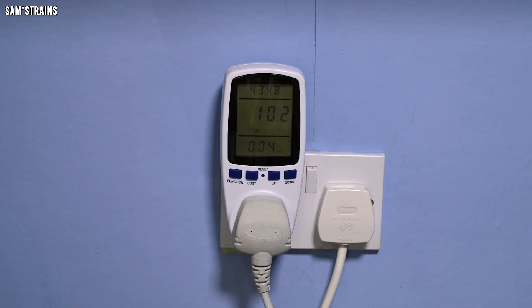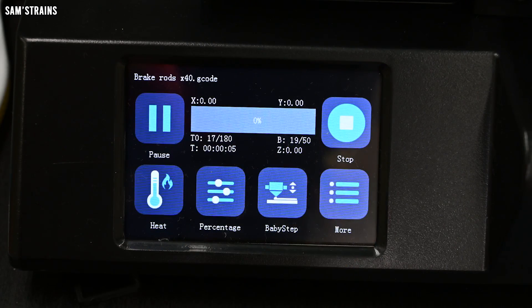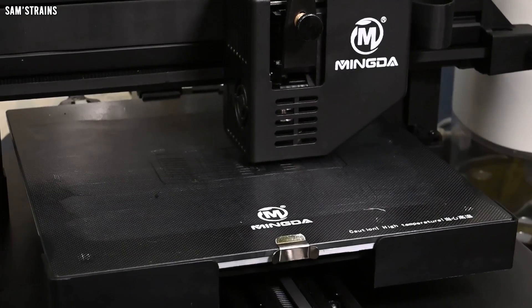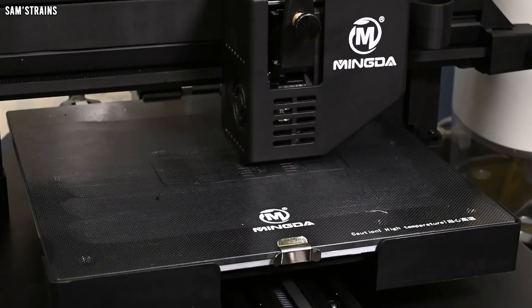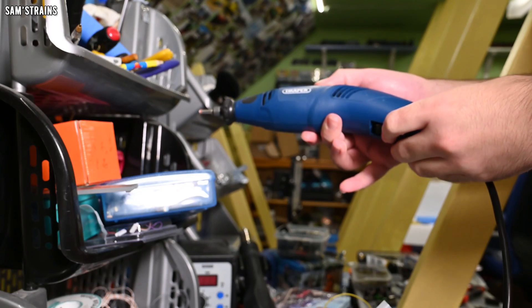Another tool modellers use is the 3D printer, and similarly its power draw isn't constant. When dormant it uses 10 watts, but when starting a print and the heated bed and nozzle warm up, consumption shoots to 320 watts. Once at optimum temperature the heaters cycle on and off — normally around 35 watts, then spiking to about 260 watts roughly a quarter of the time — giving an average of 91 watts, costing around 4.7 pence per hour.